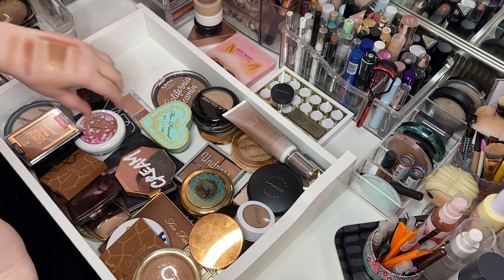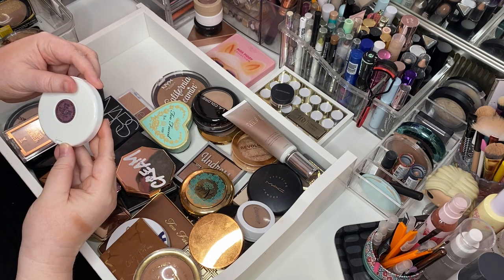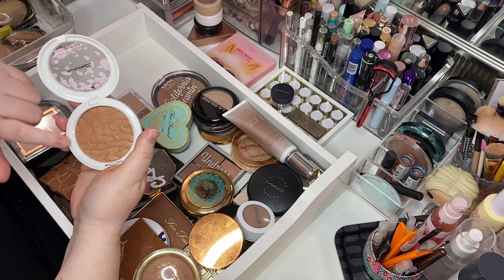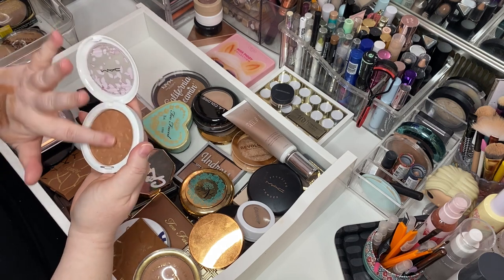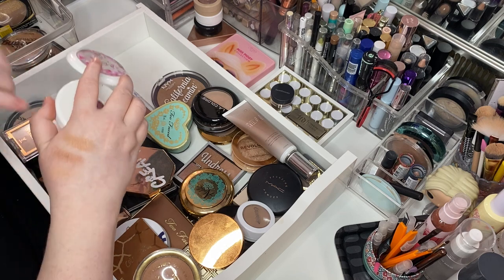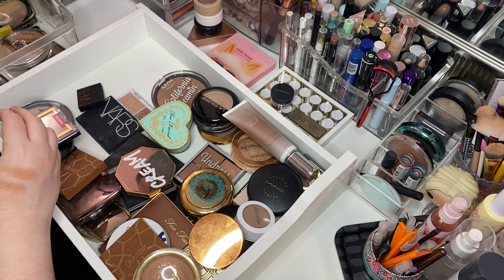This is disturbing — I don't even remember having this. This is the MAC Highlight Powder in Spring Bling. It looks like there was an overspray at one point and I have used it. That is a bronzer — that's a really pretty bronzer. That's beautiful. Keep her.